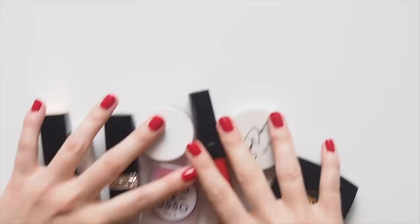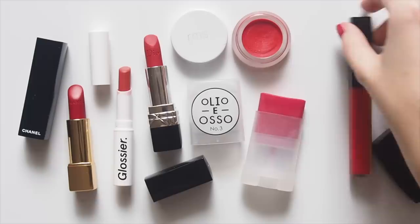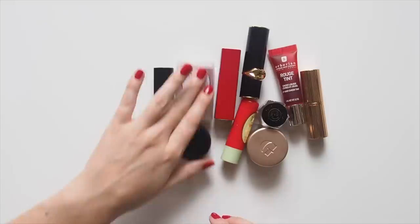Chanel Pirate, Glossier Zip, Dior 999, RMS Beloved, Olio E Also Crimson, Chanel Lip Blush 418, Gillian Dempsey Ruby, Chanel Desert Rouge. Oh, I'm exhausted! But I wanted to bring you an updated edit of red lipsticks, blushes, and eyeshadows I discovered and loved last year, plus a way to tie your look together with a red accessory at the end.